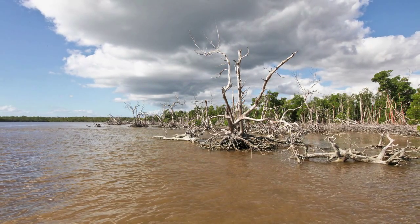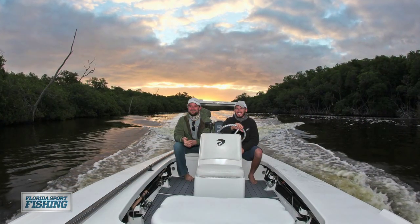If you're new to Flamingo, spend a day or two with a local guide before attempting to tackle the region on your own.